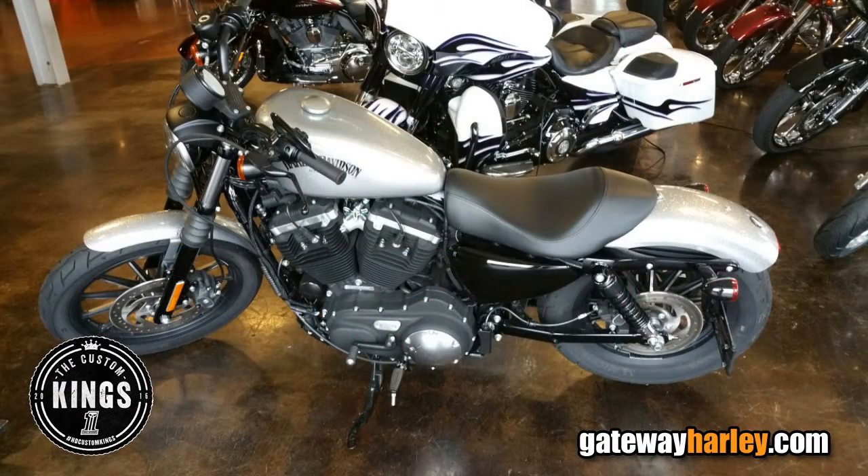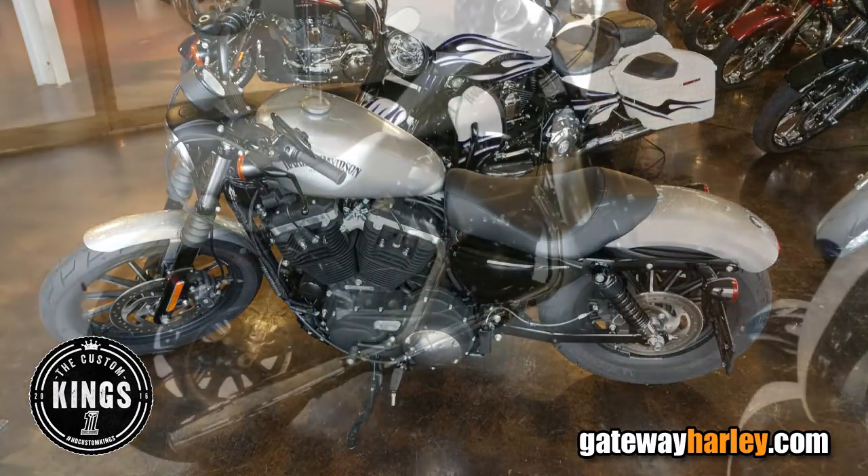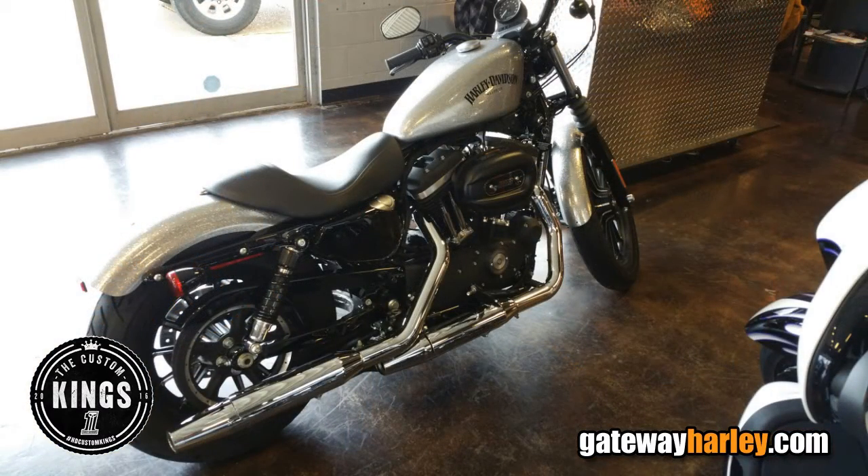Hey, this is Josh at Gateway Harley-Davidson. I just want to talk a little bit about the Custom Kings build. We are going to be doing some extensive modifications and fabrication work. We don't want to give too much away, but it is going to be a heavily modified bike. My plans are to get as much money out of it as we can.